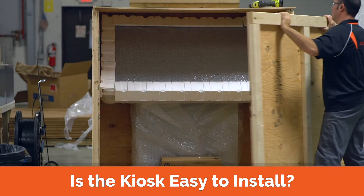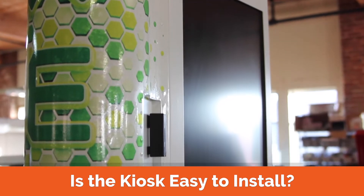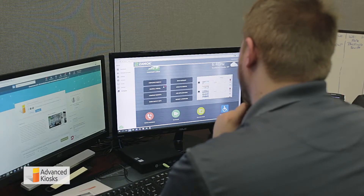Is the kiosk easy to install? Yes! The kiosks are shipped fully assembled, and in most cases, you only need to plug them in. Prior to shipping, our team will work with your staff to set up the Xamox software and ensure the kiosks arrive ready to use.